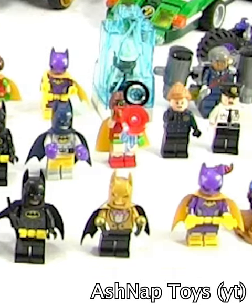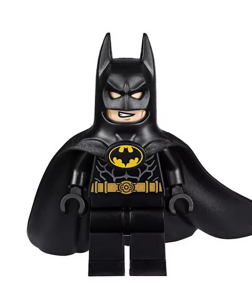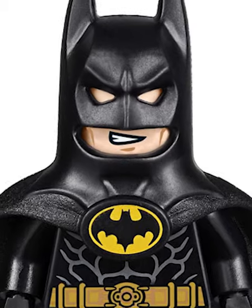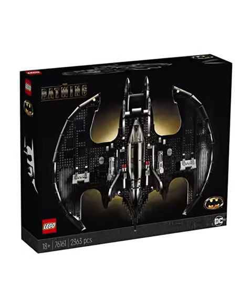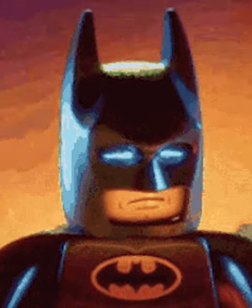So one thing fans keep asking for is a new Bat Helmet. A couple years ago, LEGO finally made this dream come true and gave us this awesome mold for Michael Keaton's Batman. Unfortunately, it only came out in two sets, and the cheapest of which was $200, making it nearly impossible for most fans to get.